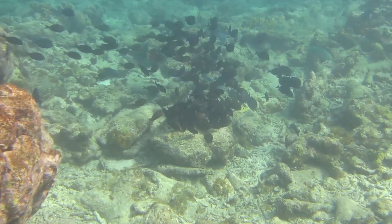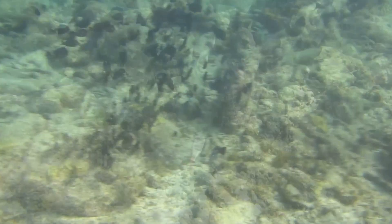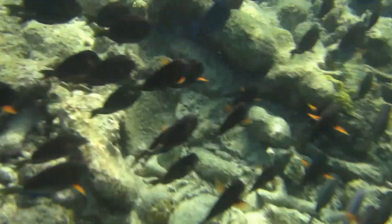These are doctor fish. They come in light colors and dark colors, but they're all the same species. Lots of schools of those — it's fun to follow a school and see where they take you.